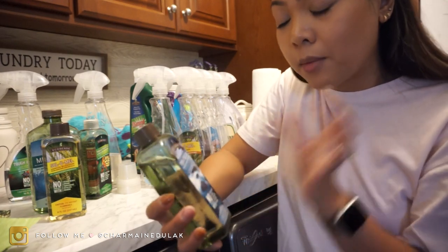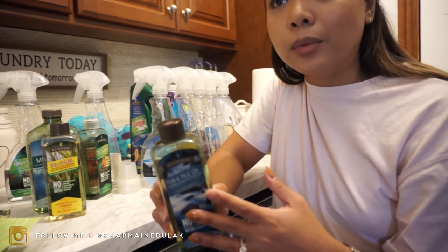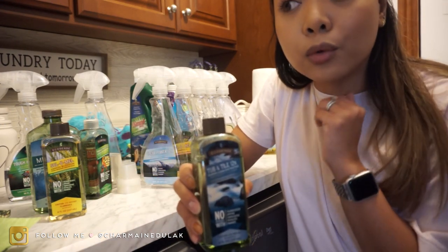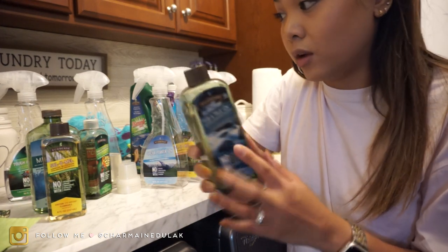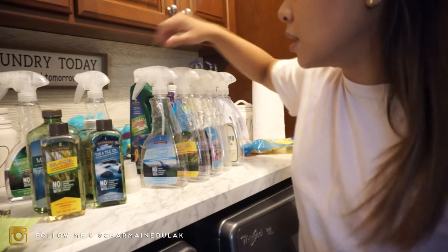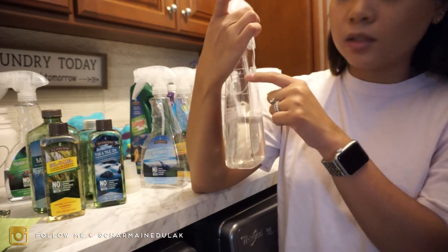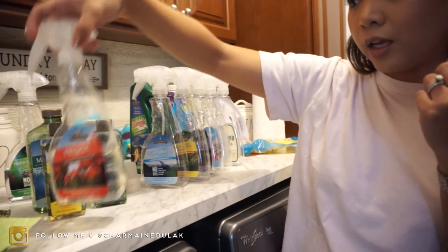We also have Tub and Tile — this is a bathroom cleaner and I absolutely love it. I like cleaning my shower while I'm showering — is that weird? With other products my eyes would get so irritated and super red, but with this one it works really great and does not irritate my eyes at all. I love this — I actually need to refill the bottle in the shower right now. And I also have this — it's Pre-Spot, a laundry stain remover. As you can see it was full to the top and it's already halfway gone. This is way better than Shout — I've been using this for laundry and just getting stains off.